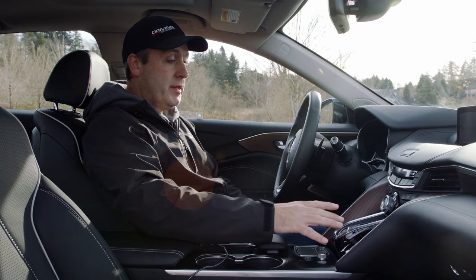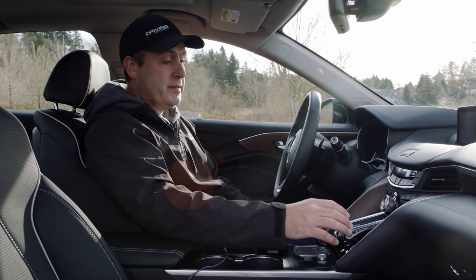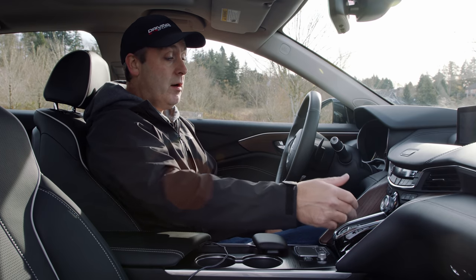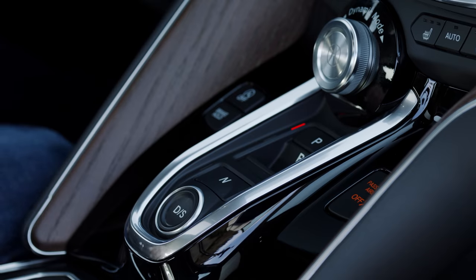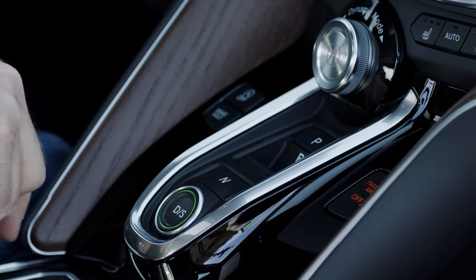To control the transmission are the buttons that Acura introduced several years ago and have since trickled down to even some Hondas. I actually like this system — the PRND are in the natural position, plus you have to pull for reverse. It really makes a lot of sense.